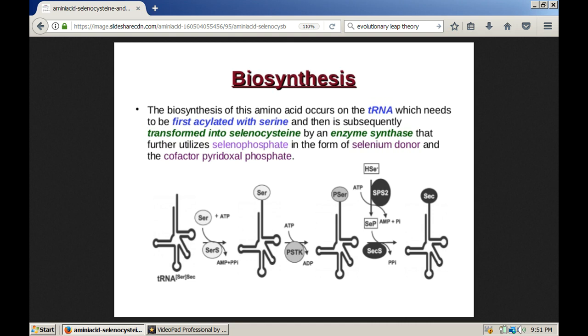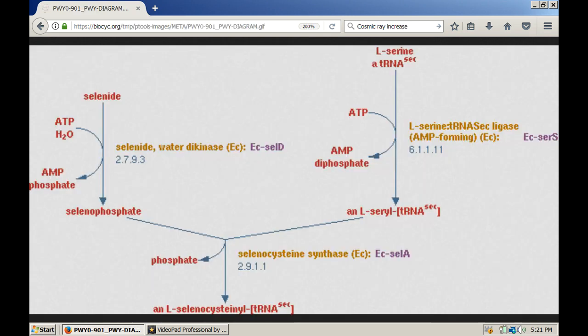The biosynthesis of selenocysteine takes place on the transfer RNA in the DNA replication process. Notice that the cofactor is a pyridoxyl phosphate. I covered phosphates pretty extensively in my battery research videos, but the same principles and functions apply in the human body because we're talking about energy production. You can stop the video to study the whole basic process at your leisure.